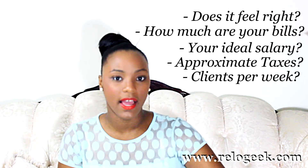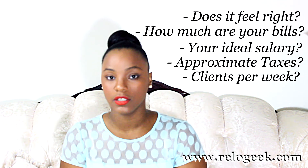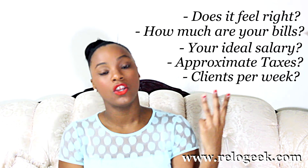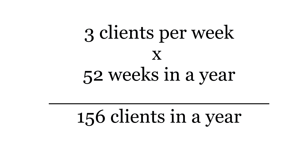You're going to think: how many clients can you realistically convert per week? A safe number is if you can convert three clients per week, then you're going to multiply that times 52 weeks in a year, or however many weeks you plan to work. Don't forget to account for the slow season from November to March. Once you have that number, you're going to divide it by how much money you need.